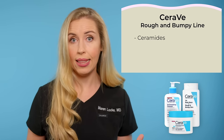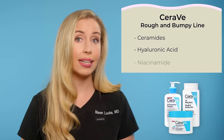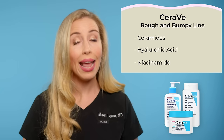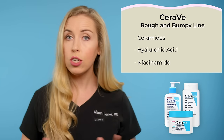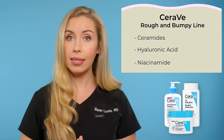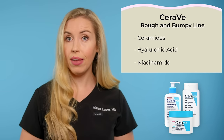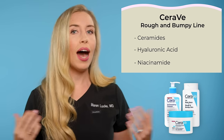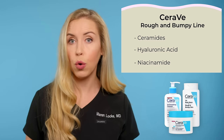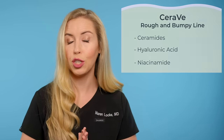These CeraVe products also have ceramides and other skin-nourishing ingredients like hyaluronic acid and niacinamide, so this is a great all-in-one product to hydrate, nourish, and exfoliate. The SA body wash by CeraVe is a good option — gentle all around but should have some benefit for treating these rough spots. It's a reasonable option to keep in the shower if you suffer from textured or bumpy skin, but stay tuned for potentially better body wash options shortly.